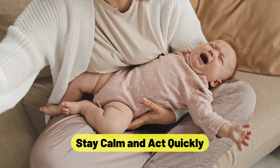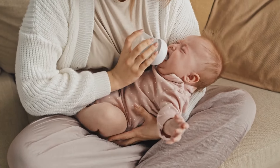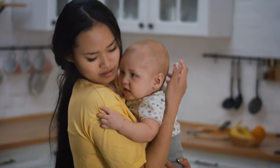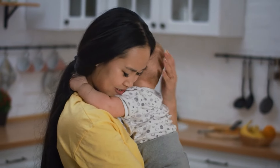Stay calm and act quickly. When a baby is choking, it's critical to take quick action while maintaining composure. Anxiety can make it more difficult for you to react appropriately. Always keep in mind that time is of the essence and that quick action can avert a potentially fatal disaster.